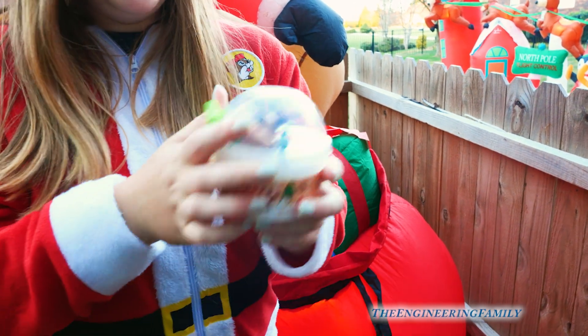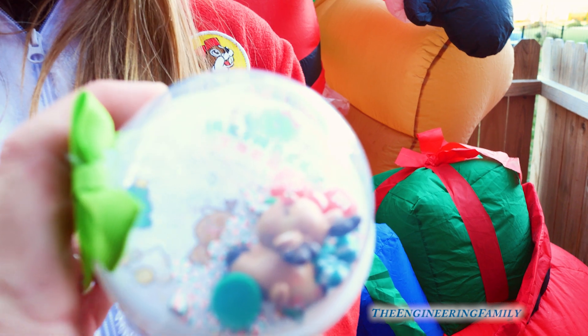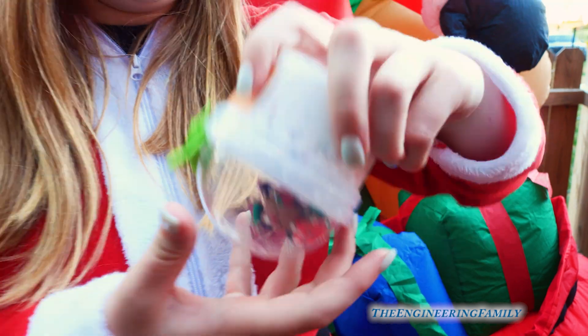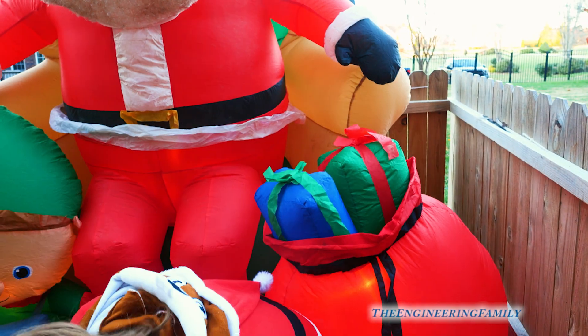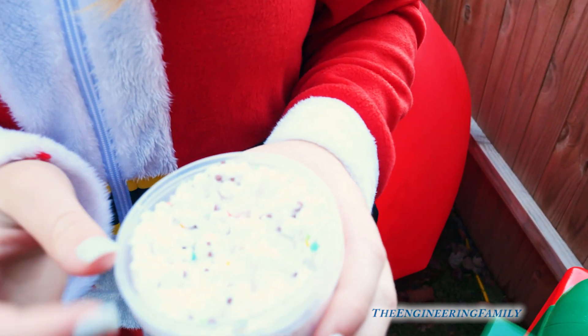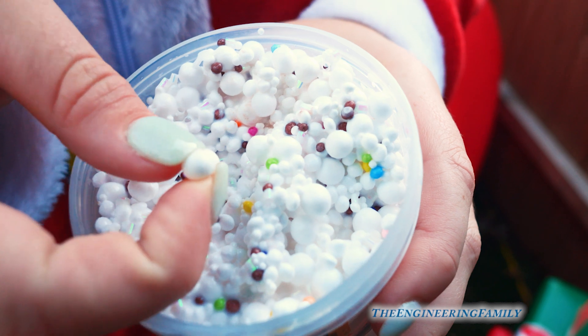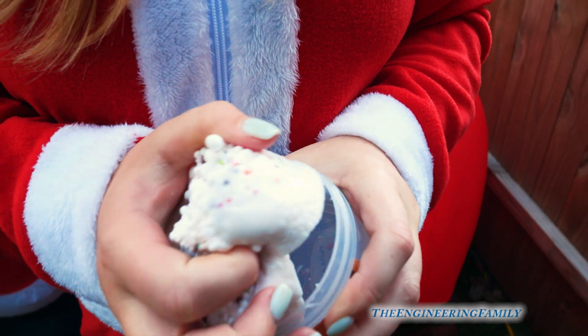Oh my gosh, this looks insane. Reindeer treats crunchy slime — the scent is trail mix. Oh look, it's got a little — that looks like it has Rudolph in it. You can't see at home, but he's got a little red nose. I'll take it out, and there's like fun little mix-ins in there. Oh my, look at that! You're gonna have to hold them really still so they can see. White is really hard to get on camera. Look at that — it looks like a bunch of, like, almost like styrofoam bubbles. It's treats — cause it's like reindeer treats.